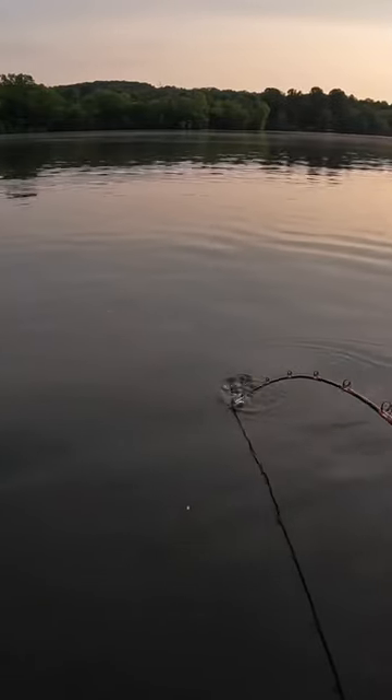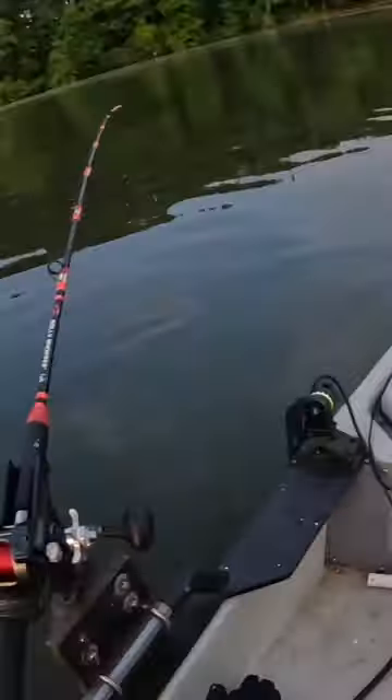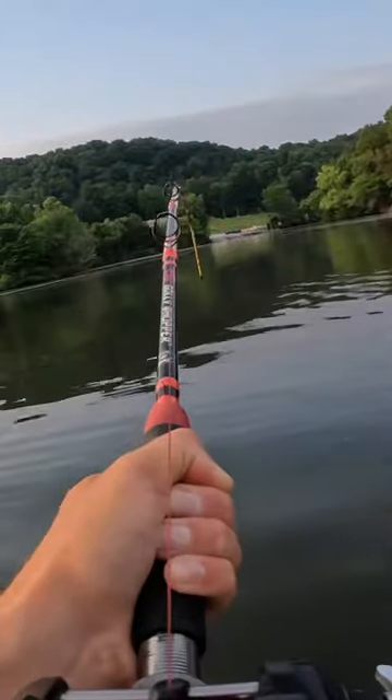Y'all, look at that rod! There goes my live bluegill — there it goes down. I'm doubled! I guess heck with the shallows, we're going to stay right here where I'm at.